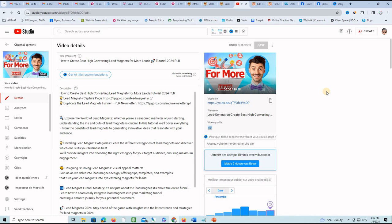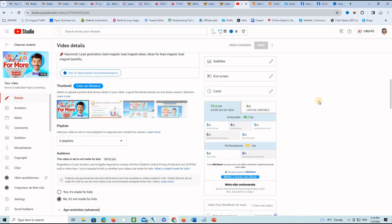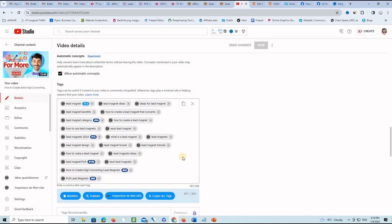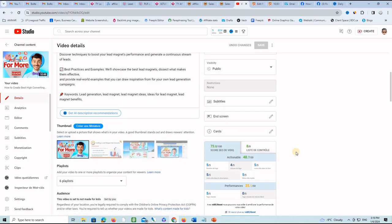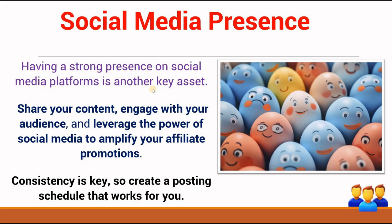I also use another tool called VidIQ on my YouTube channel to optimize the metadata of my videos for the YouTube algorithm. It tells you everything you need to do for the title, description, and tags you are using, and gives accurate stats on the health of your metadata to help rank your videos. Make sure you check the tools mentioned in this video in the description below, along with other resources you can use.